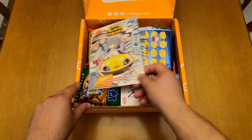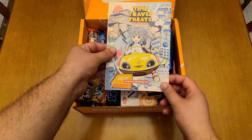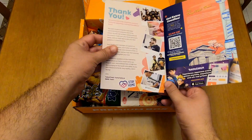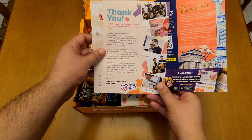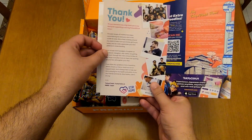The first thing as always is the catalog. This is volume 58 for September 2020. We got another thank you letter. If you saw my last video, they had included another one as well.